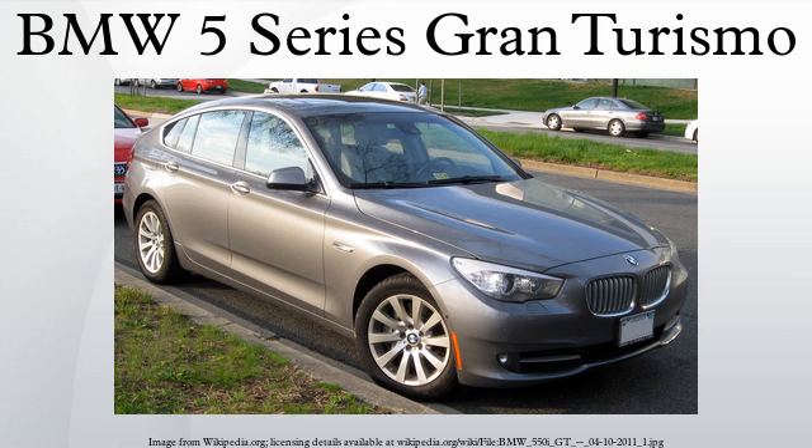Only 725 GTs were sold in the United States in the first four months of 2011, with a total of 2,848 units sold in 2010.